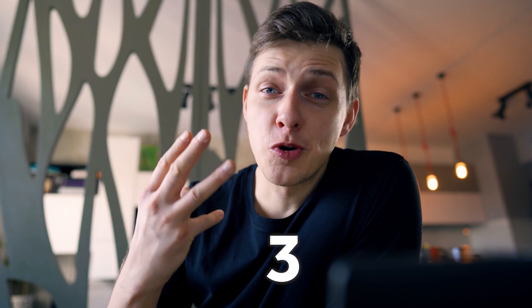Guys, today I'll show you three easy ways on how to make videos without shooting anything. This episode will be very short as I'm working right now on a very exciting project which takes a lot of my time. Hopefully this or next month it will be released and you'll see what it is. But now let's get into our topic.